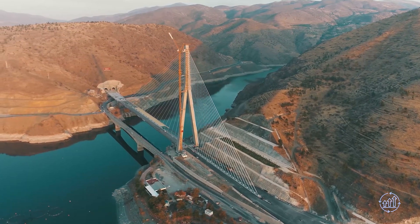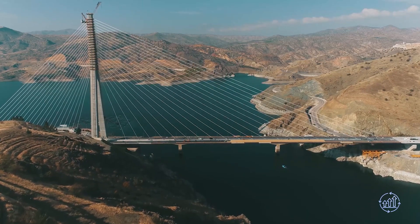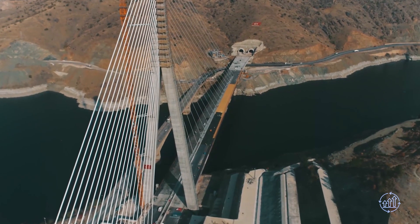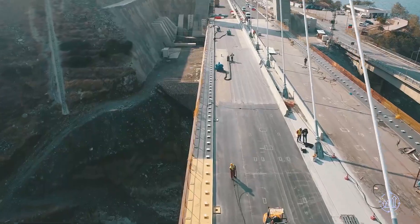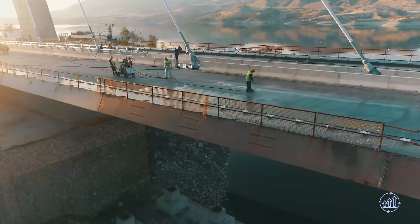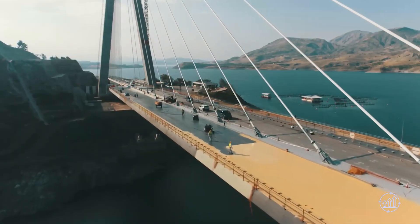The Comerhan Bridge, situated across the Euphrates River in southeastern Anatolia, Turkey, is an impressive feat of engineering. It consists of a two-by-two-lane road and a tunnel, stretching over the Karakaya Dam Reservoir for 5,155 meters. This cable-stayed bridge features a single pylon standing at 165 meters, supporting the four-lane, 660-meter structure with 42 tensioned cables.